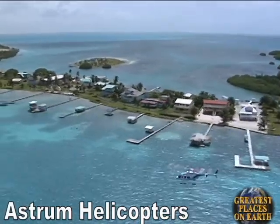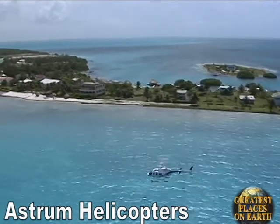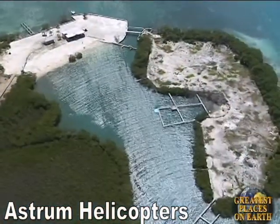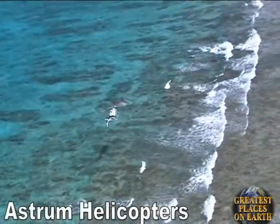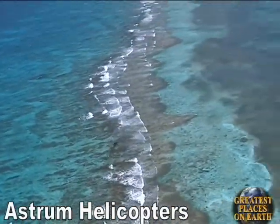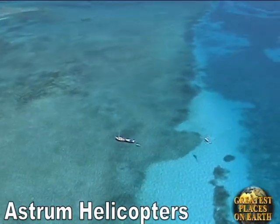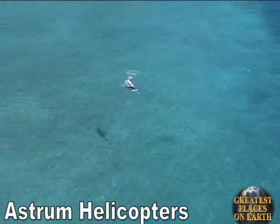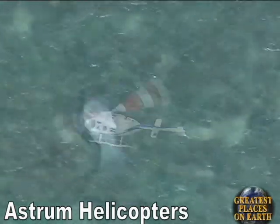Take a flight to the island of Caye Caulker, a popular vacation destination. And now we're flying over Hugh Parkey's Dolphin Encounter. It's amazing what you can see flying low over the reef. This is quite possibly the largest manatee I've ever seen in my life, about the size of a compact car.